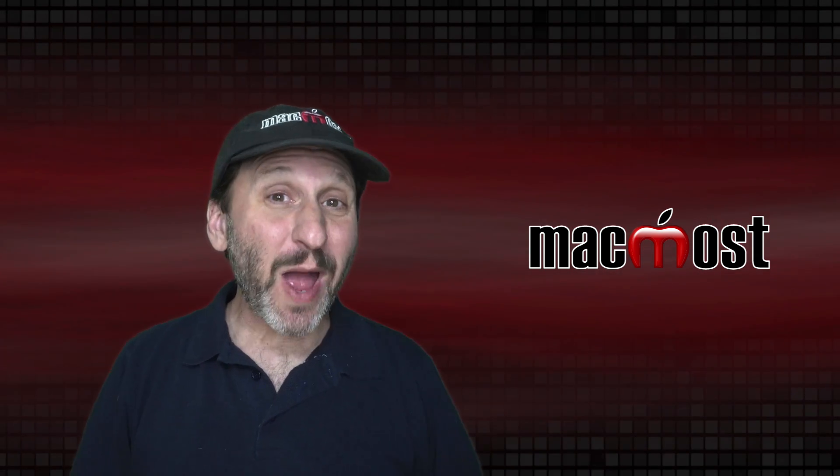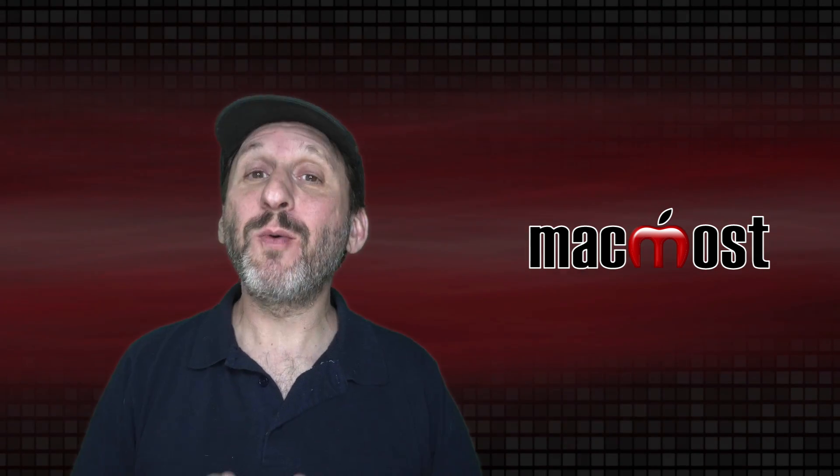Hi, this is Gary with MacMost.com. So how long should your new Mac last? Well, let's try to answer that question.